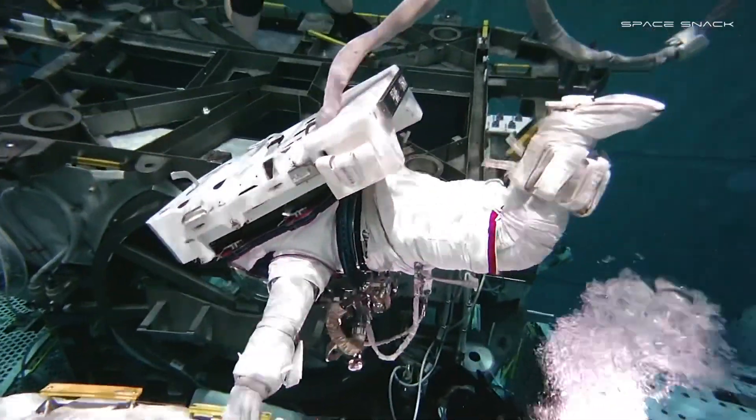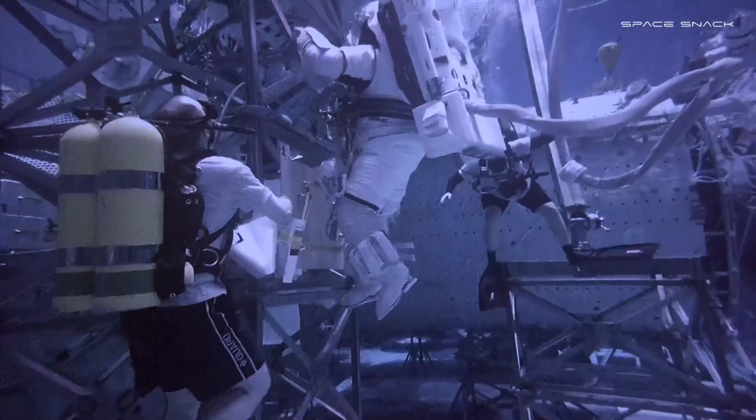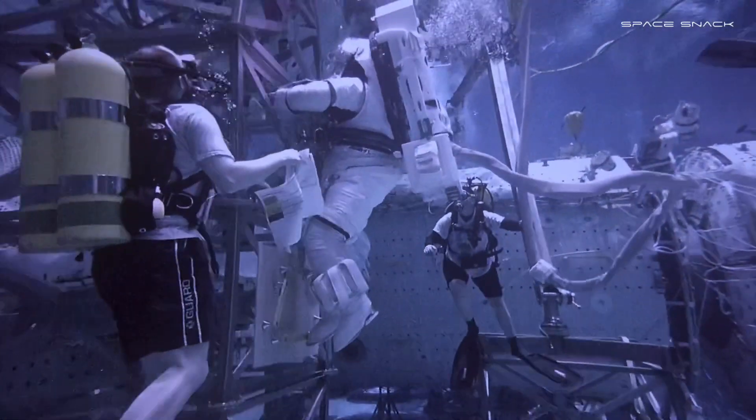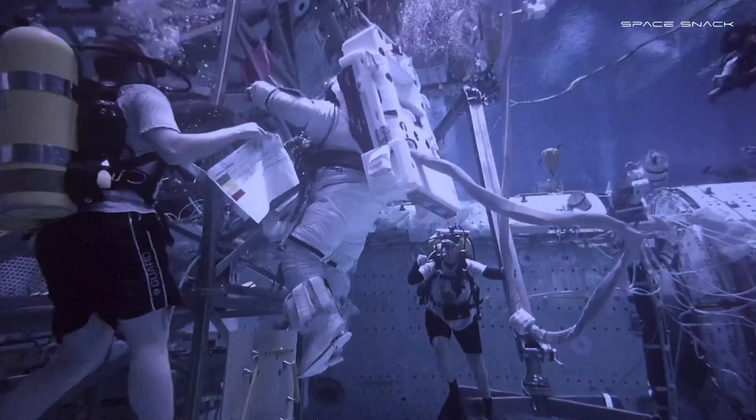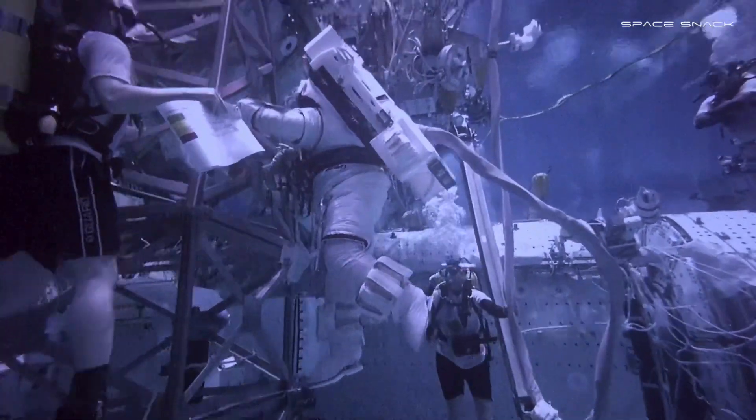Testers noted that if this mobility could happen in real life, it would be a spectacular translation of suit performance. The experience of working in the new suit was compared to being in a brand new spacecraft — right down to the new smell.